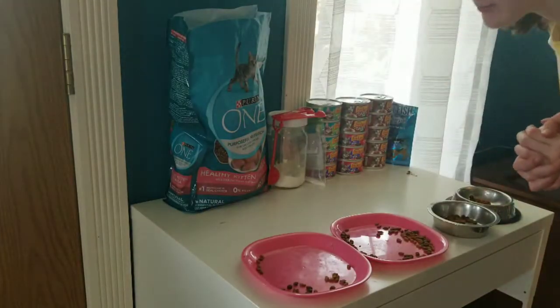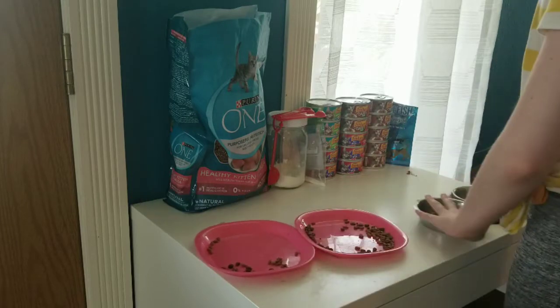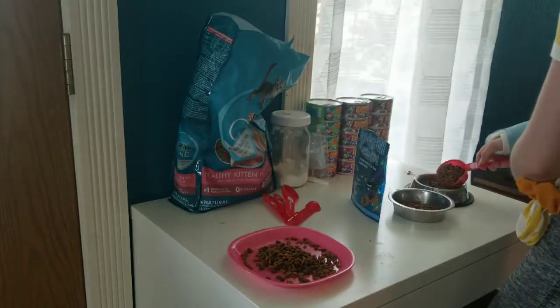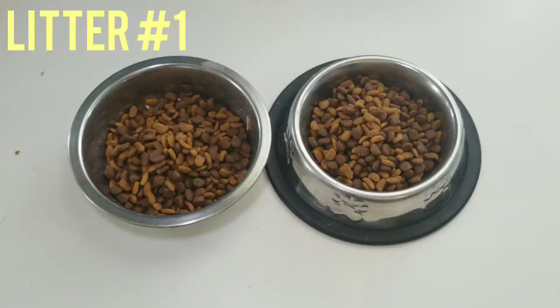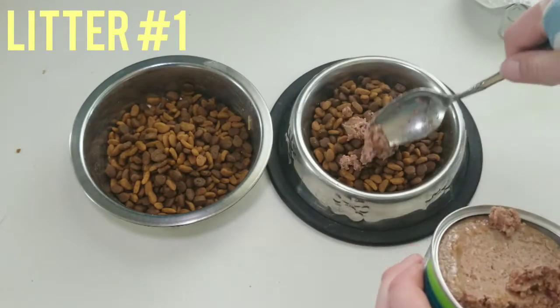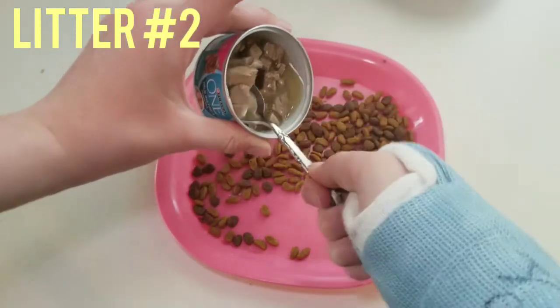I just grabbed all the kittens' food bowls — this is for the second litter and this is for the first litter. I'm scooping dry food into each of their bowls. For the first litter I'm going to add in some of their mom's wet food, and for the second litter I add in some kitten food to their dry food.